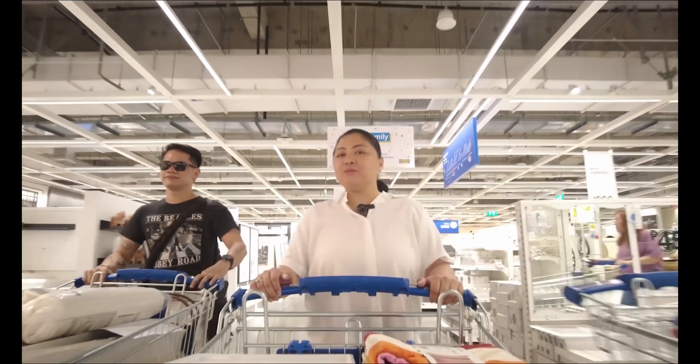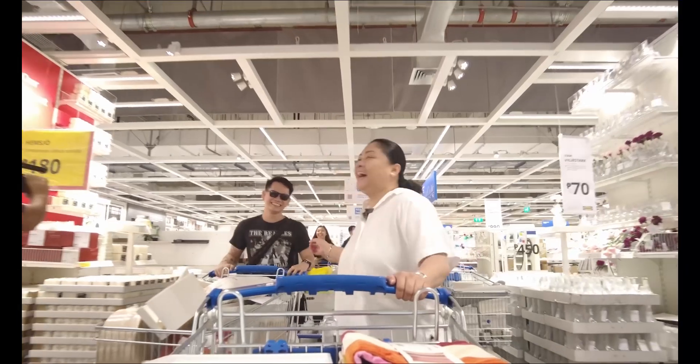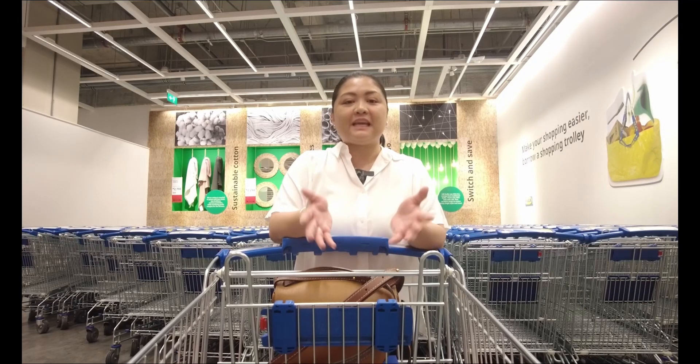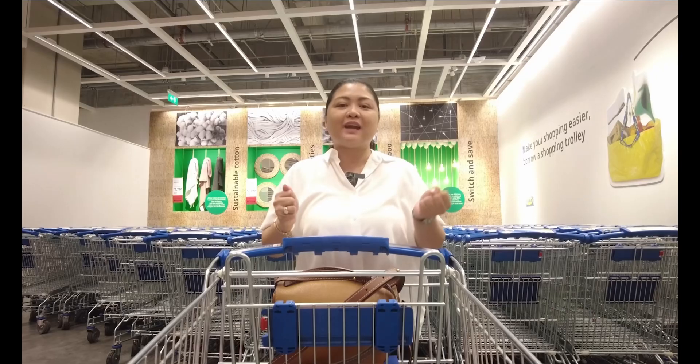When you go shopping at IKEA, the things you buy really multiply — and so do the people helping me. Most of my clients are very busy. We all know Michelle just won Miss Universe and she's preparing right now to compete.